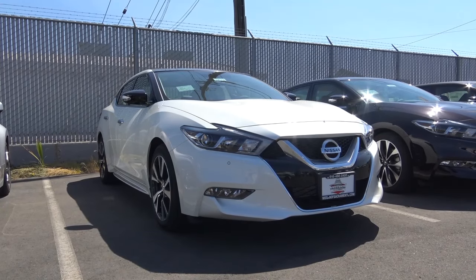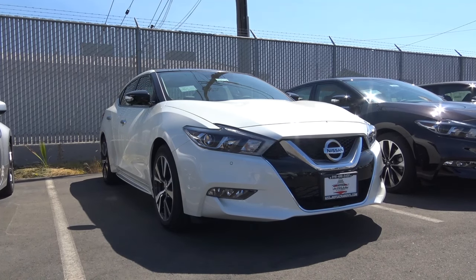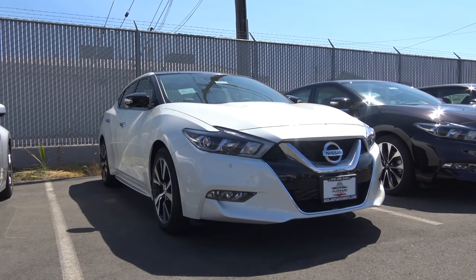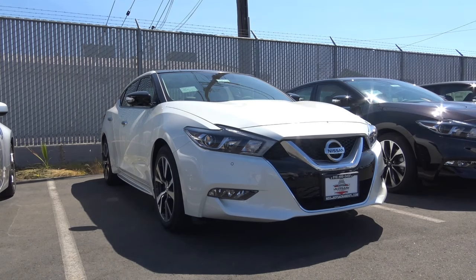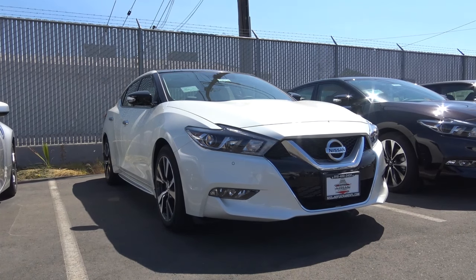So the 2017 Nissan Maxima may not be the sportiest sedan to drive, but it's certainly one of the best large cars you can buy with its very impressive exterior and interior design, loads of luxury and technology features, and a great powertrain with respectable fuel economy. This is Cameron Birch from Cameron's Car Reviews.